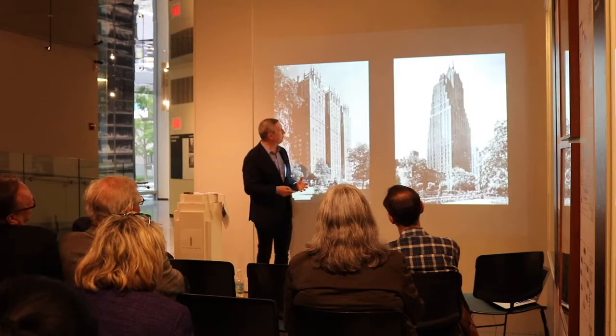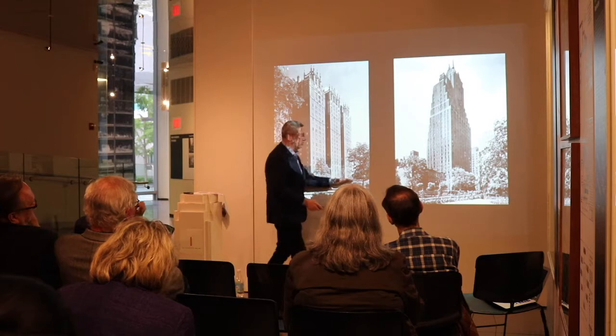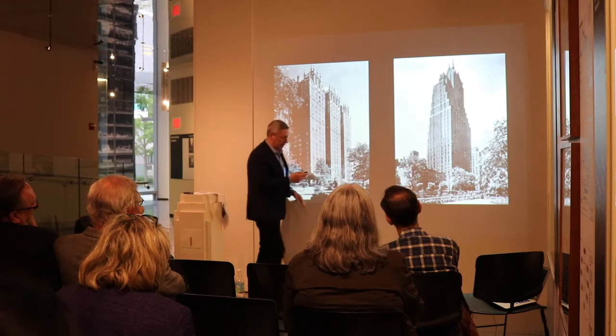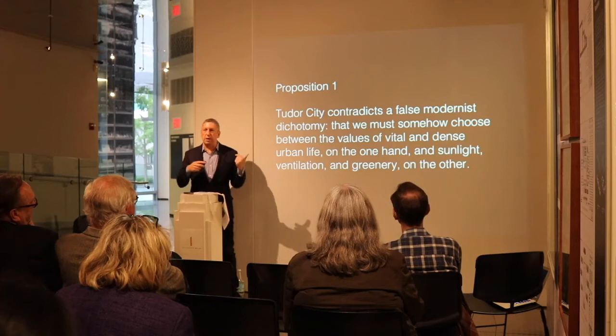The project went up amazingly quickly, within about four or five years, with landscaped grounds. One of the three big buildings along what had been renamed Tudor City Place, another major tower called the Woodstock in the center. The architecture varied but all had this Tudor theme. I'm going to present three urban design propositions about the project. I'll state them now and bring them back at the end.